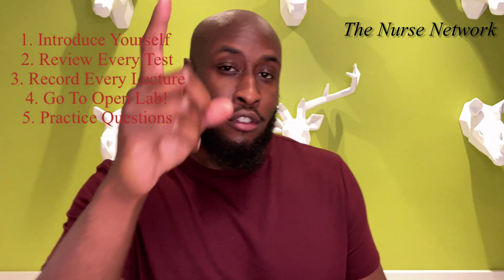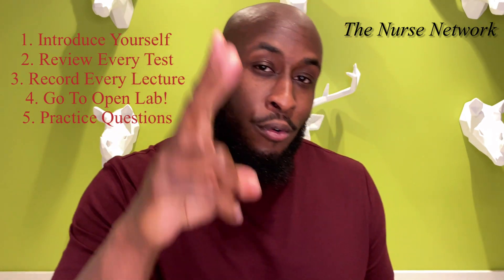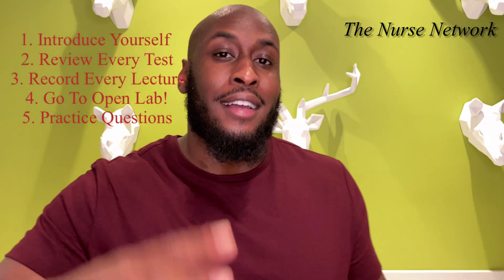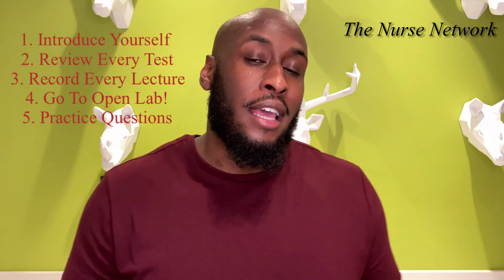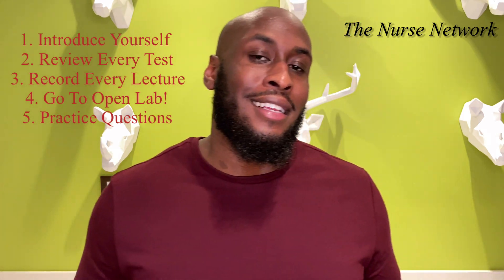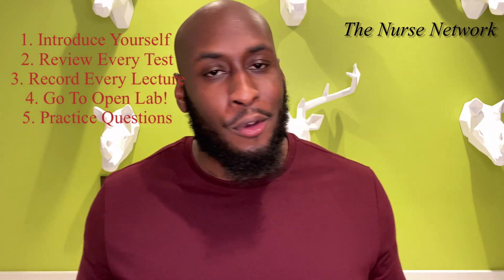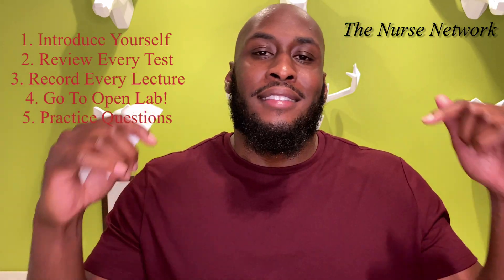Quick recap: one, introduce yourself to the professor; two, review every test with the professor; three, record every lecture; four, attend open lab; and five, either create or find online practice questions. These are all things that I did — I didn't do them the first time around and I did not do well. I did these things and I did well. Until next time, this is the Nurse Network and you are amazing.